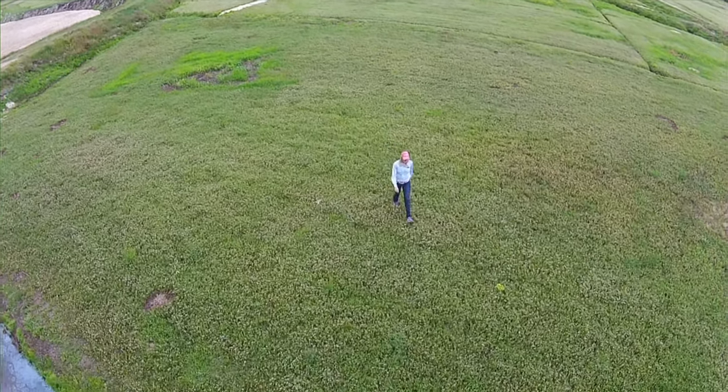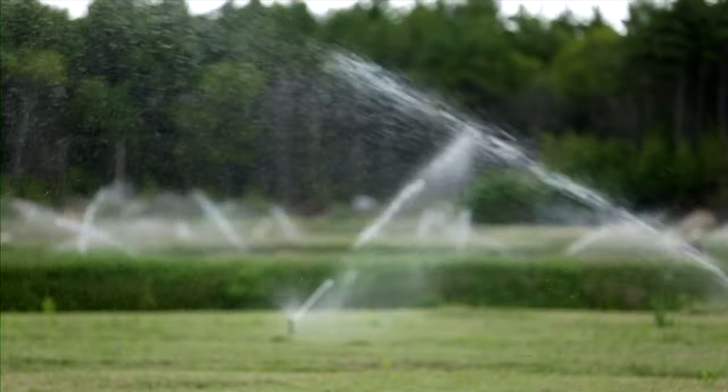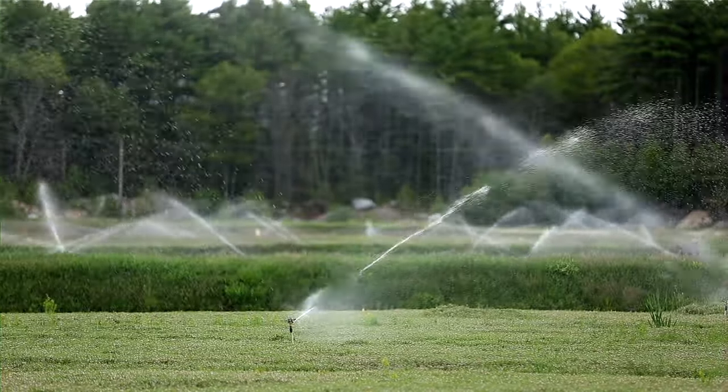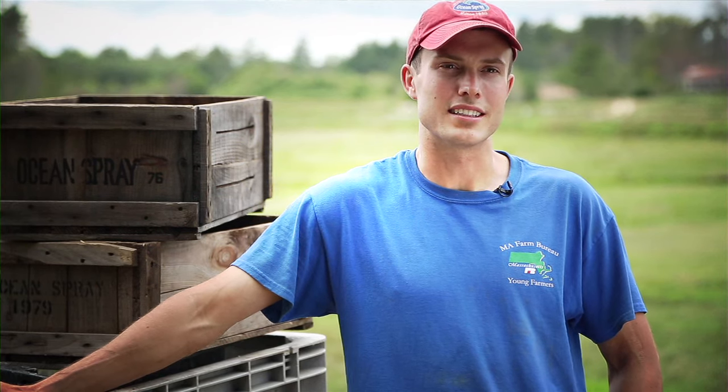There is irrigation that happens in the summer months, so you'll see all the sprinklers will come on. You just have to make sure that we irrigate when needed, but besides that we just sort of let them do their thing and grow.